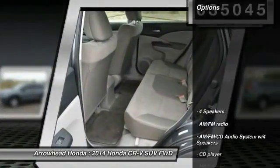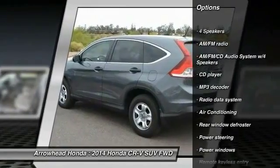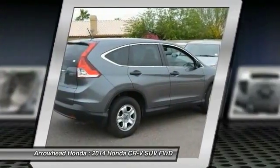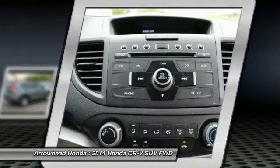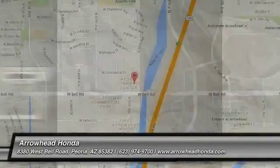Here are some of this vehicle's great options: traction control, dual airbags, power steering, air conditioning, front four-wheel disc brakes, compass, power windows, electronic stability control, and CD player. This isn't just a vehicle, it's an experience. So stop in for a test drive today.